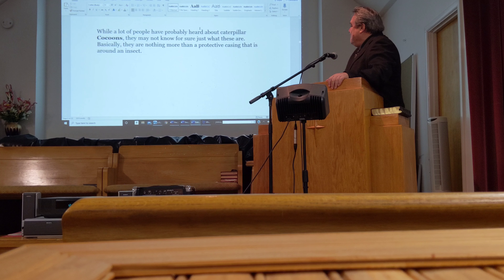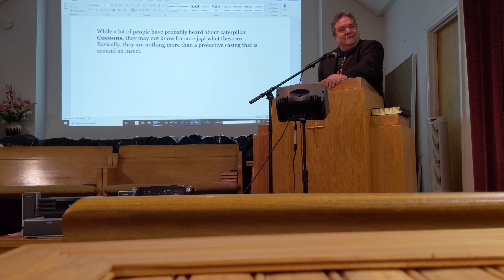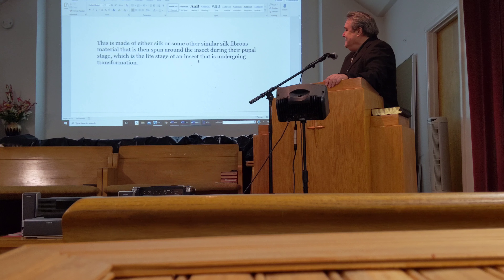A lot of people have probably heard about caterpillar cocoons but may not know for sure just what they are. Basically, a cocoon is nothing more than a protective casing around an insect. It is made of either silk or some other similar fibrous material that is spun around the insect during the pupal stage, which is the life stage of an insect that is undergoing transformation.